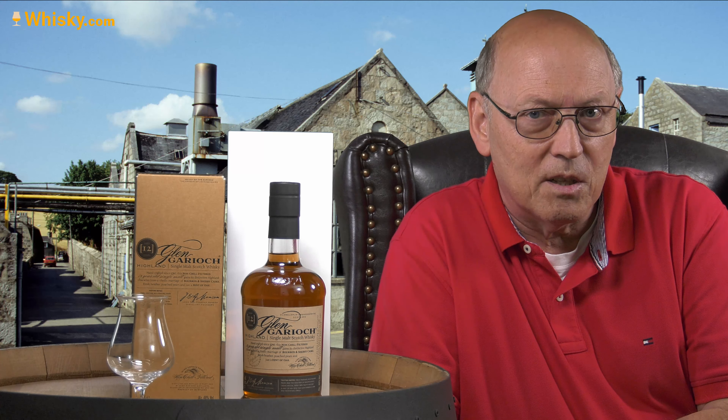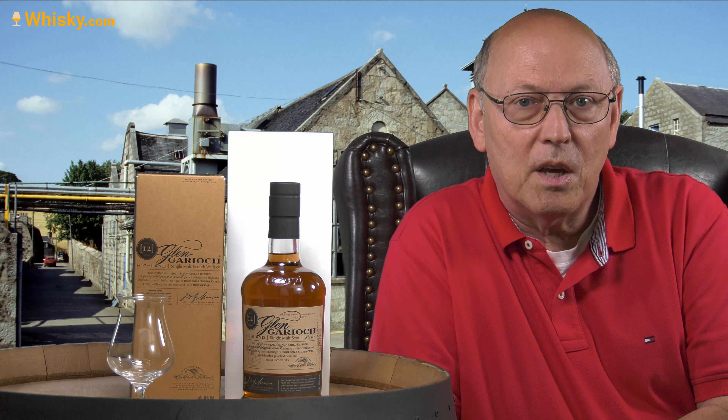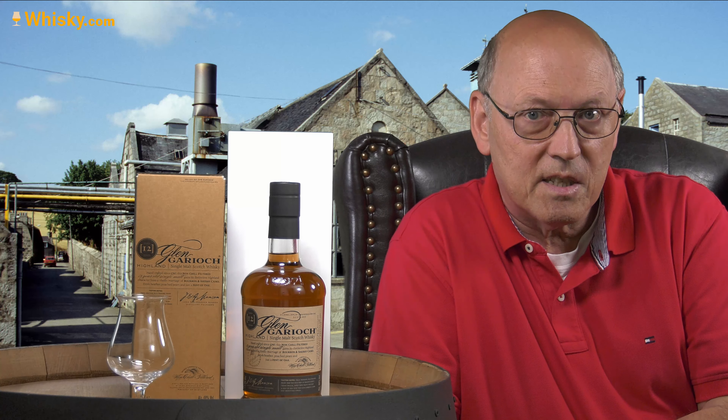This is a bottle which shows everything as it should be. The question is, is the taste as good as it looks from the outside? I had this bottle already in the year 2012, but unfortunately I did not take a video in English.